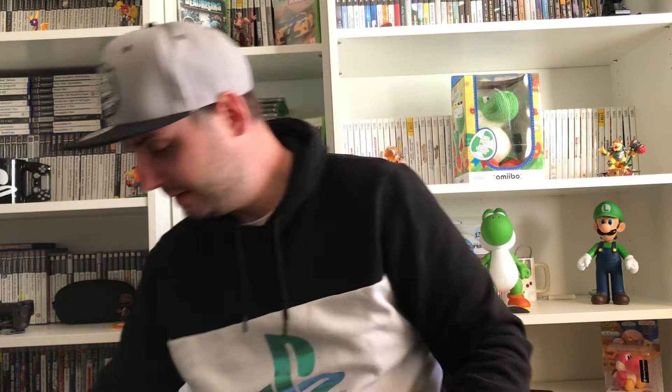Moving on to Xbox 360, I got Prince of Persia — the newer remake after the original trilogy on PS2. It's meant to be pretty good and I believe they're also remaking it. I picked it up for two pounds.